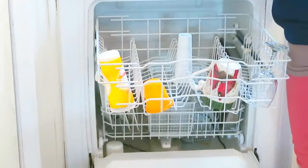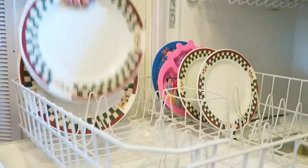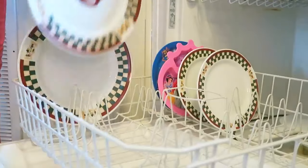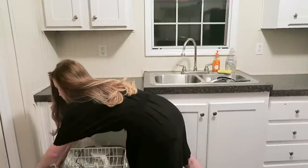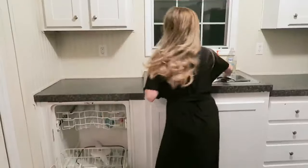My first tip is to unload your dishwasher first thing in the morning. That way you can load it up throughout the day and you will never have dishes in your sink. What I like to do is start my dishwasher every night before we go to bed.